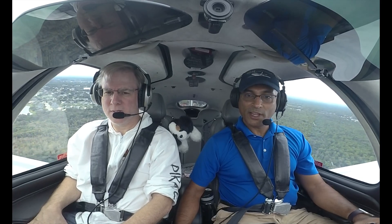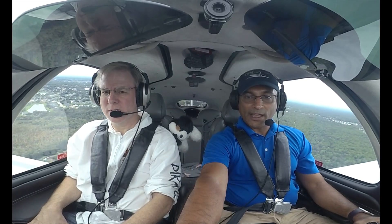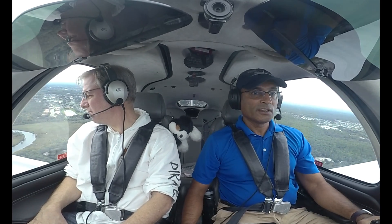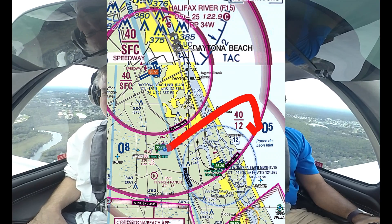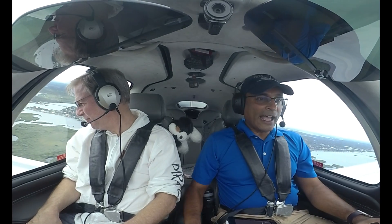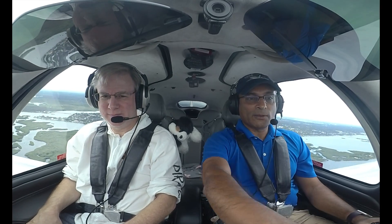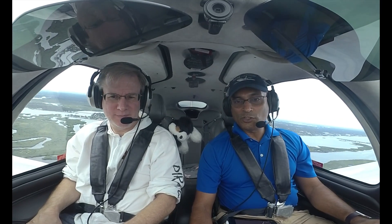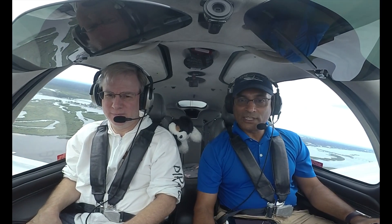Drift a little bit to the right. We want to stay out of New Smyrna's airspace and out of Daytona's airspace — we've got a nice little corridor in between these two. We are out of Spruce Creek's airspace. I'm going to switch over to Orlando Approach once I pass New Smyrna and the Daytona Class Charlie, then I'll call.